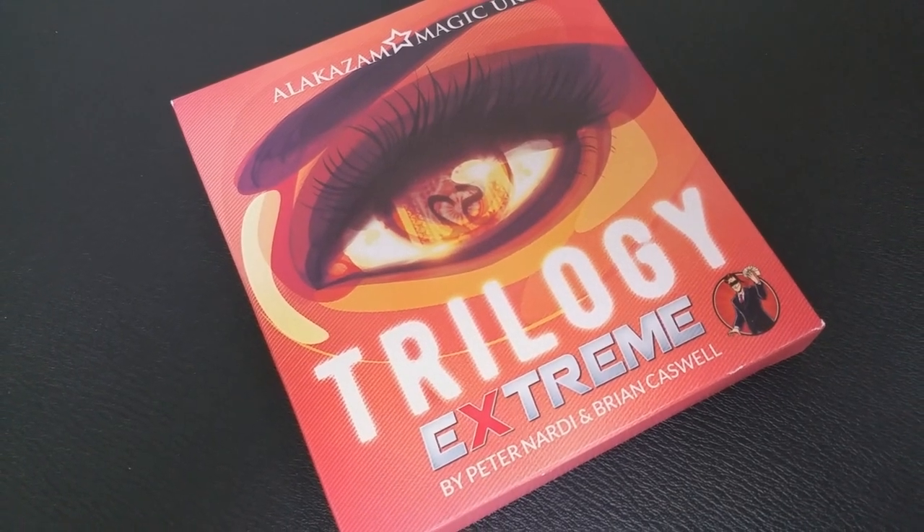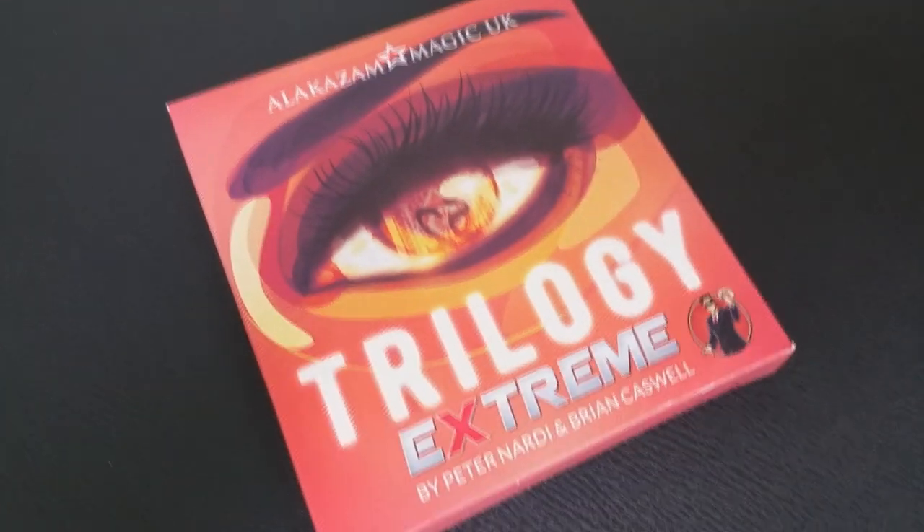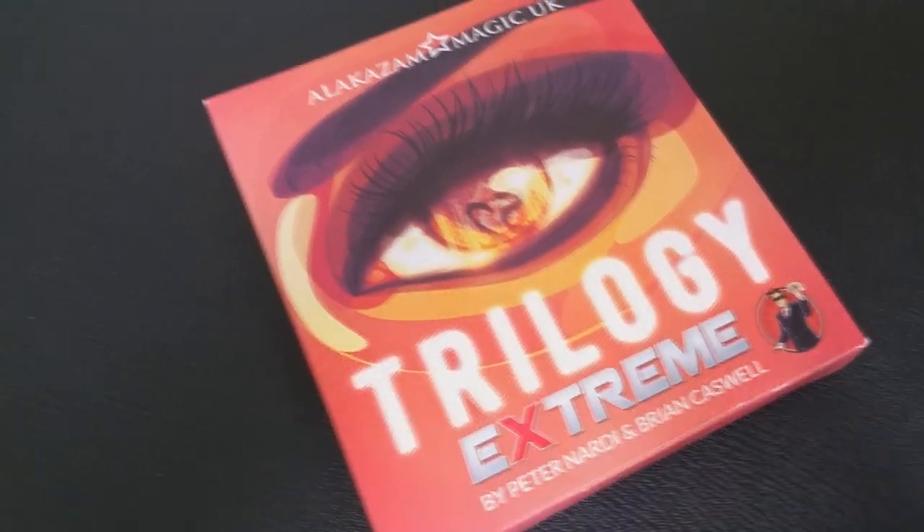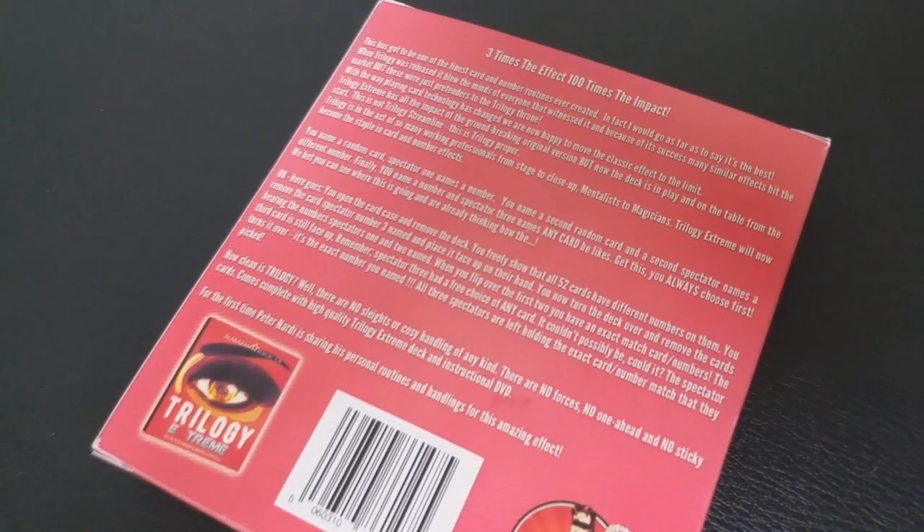A couple of questions we always ask in our magic reviews — first, what's in the box? You're going to get the DVD, which is 45 minutes long, and an entire deck of specially made cards. You'll need both of those to do the trick.